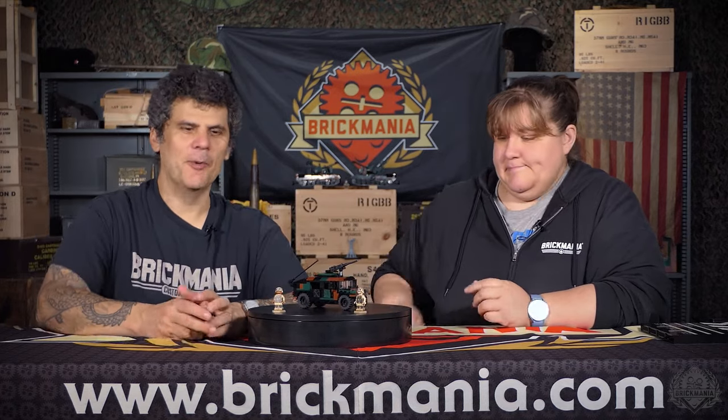Right now we're in the 30th anniversary of the Battle of Mogadishu, so this was the first kit to be released. It's kind of a throwback for us because we've been commemorating this more than once over the last 10-plus years. You might know it as Black Hawk Down, but there's a lot going on in there.